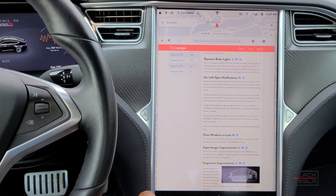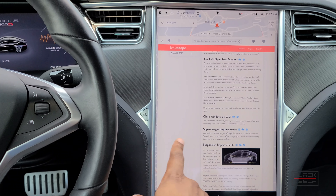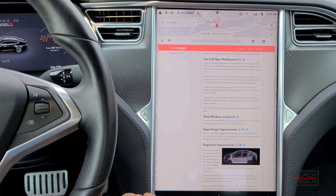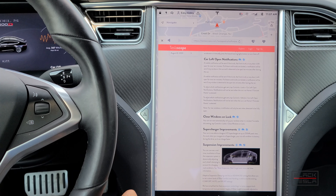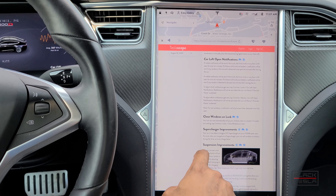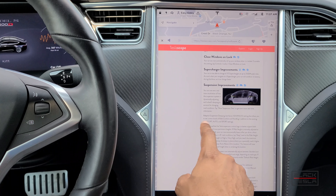There are also Supercharger improvements. You can now charge at V3 Superchargers at up to 250 kW peak rates. As usual, when navigating to a Supercharger, the battery will precondition itself to allow you to charge as fast as possible. This is specifically for Raven Model S and Model X vehicles with the newer technology.